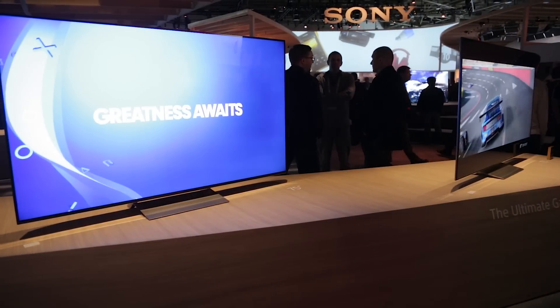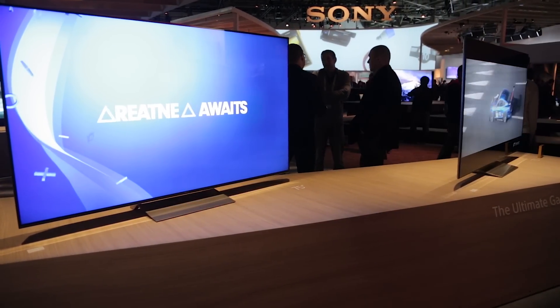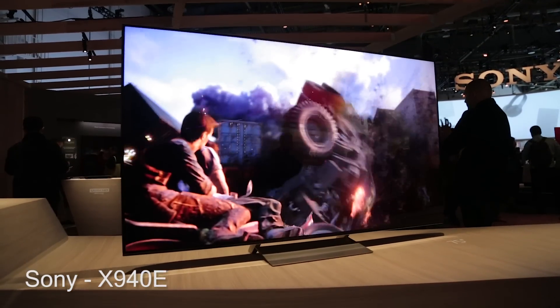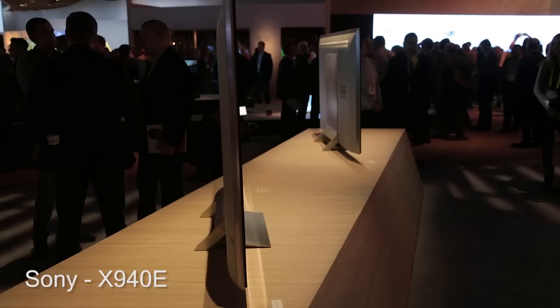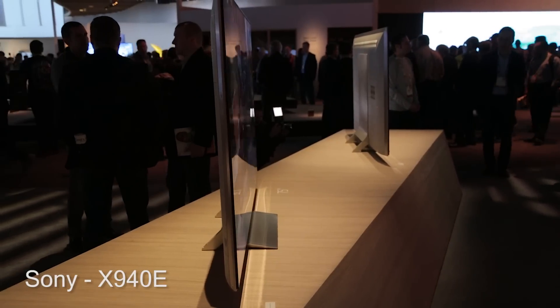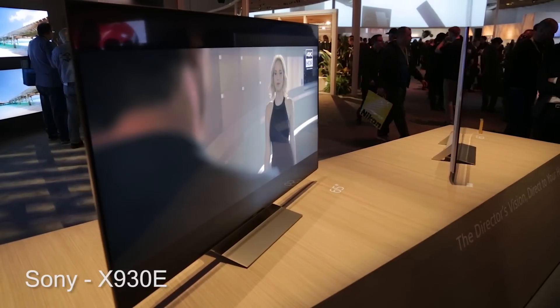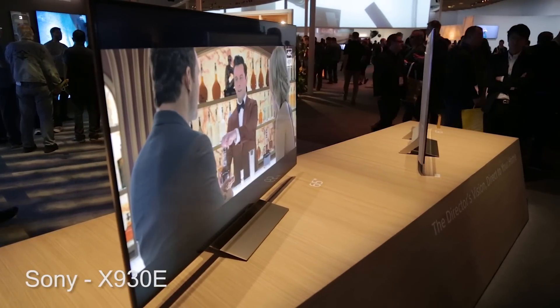Among the many interesting products introduced at CES 2017 are the Sony X930E and X940E LED illuminated LCD UHD TVs. Both support HDR10 and Dolby Vision high dynamic range, and they utilize Sony's X1 Extreme video processor, which made its debut in the Z9 flagship LCD TV late last year.